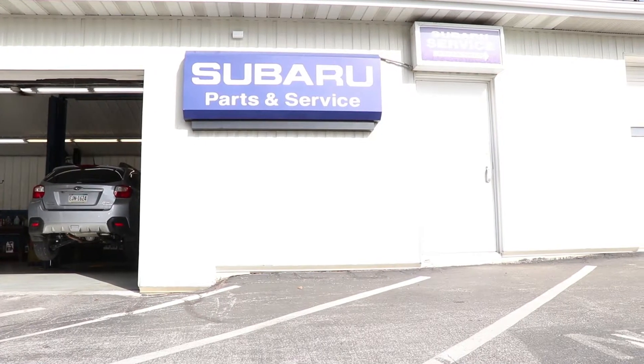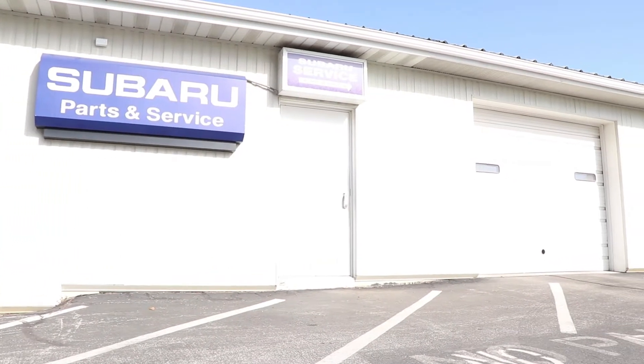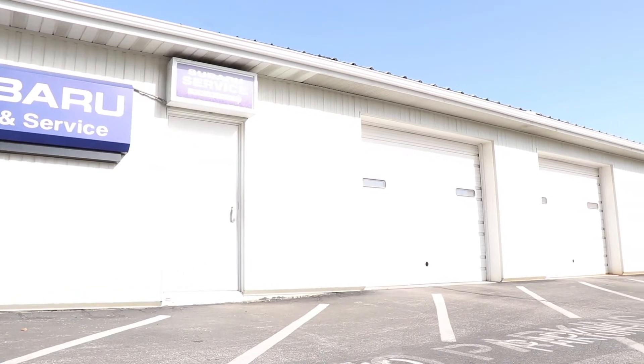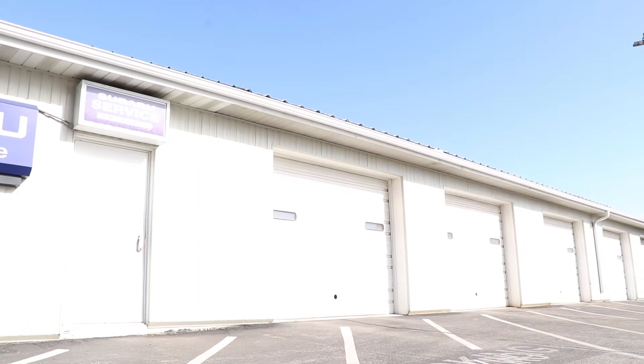I'm here to tell you about their great service department. Not only do they work on all makes and models of vehicles, but they have factory trained technicians and they offer loaner cars for when you're getting your work done. They have all genuine Subaru parts that are going on the vehicles, and you can call now and schedule your next oil change.